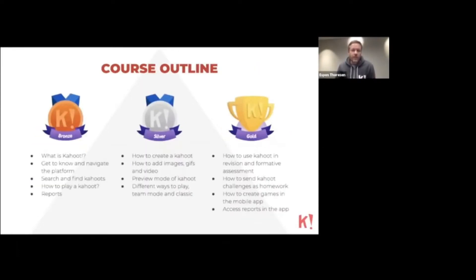The Bronze course is pretty basic. It explains what Kahoot is about, shows you how to navigate and find different things on the platform, how you can search for and find Kahoots, how you can play, and how to access the most basic reports.